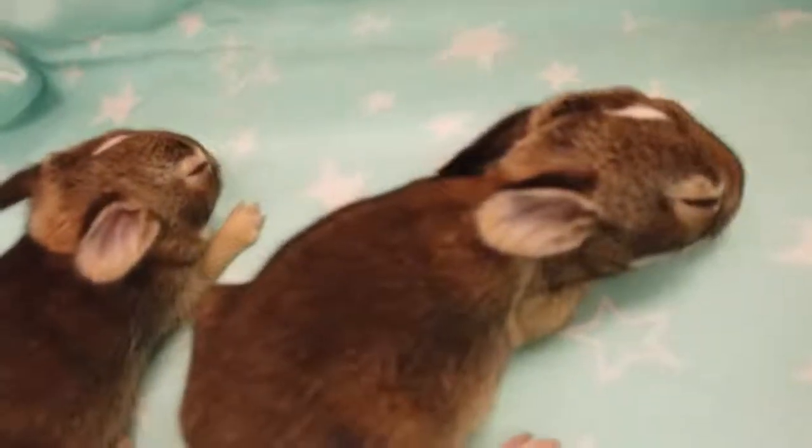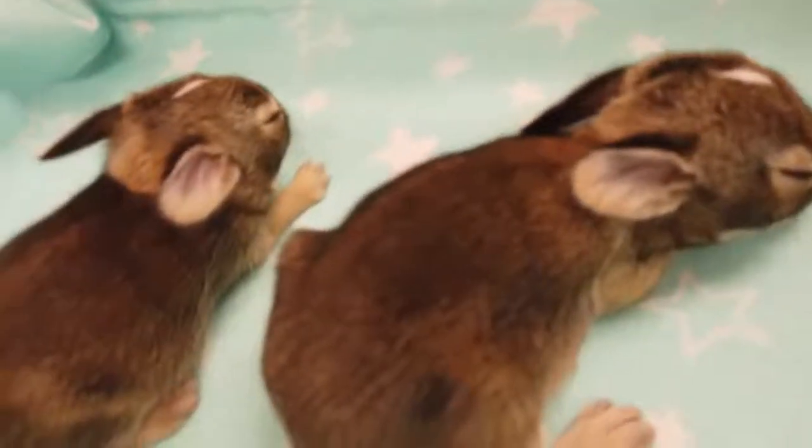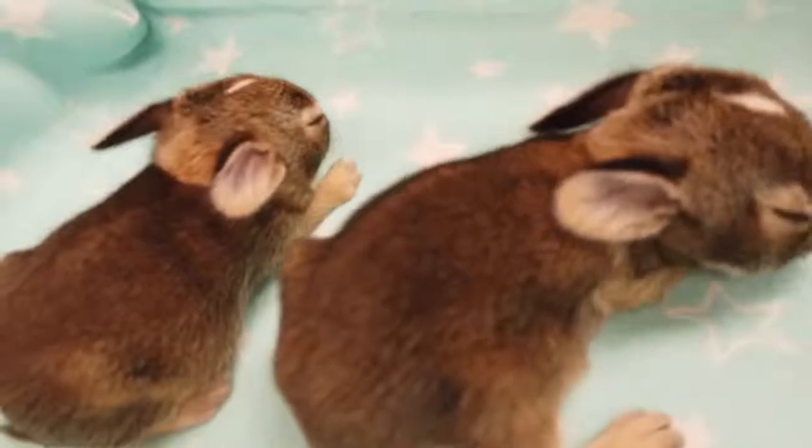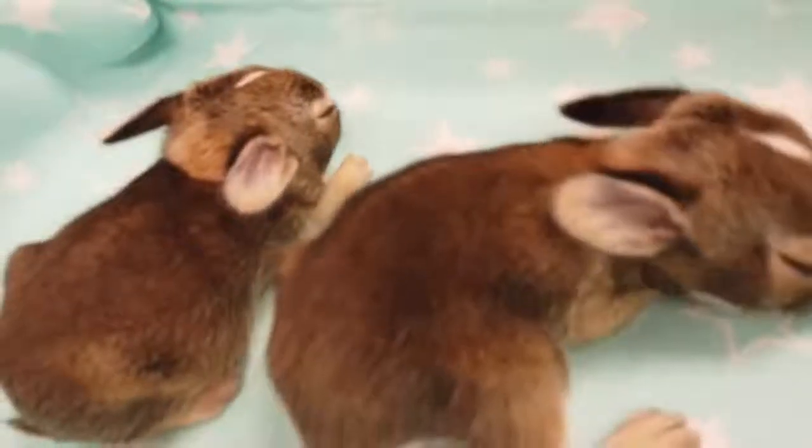As hard as we try in the wildlife department, it's always better for the baby mammals if they can spend time with their mother rather than having humans raise them.